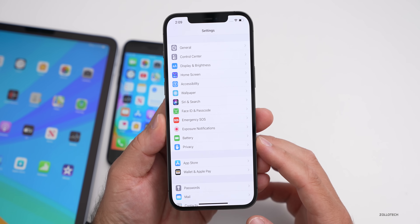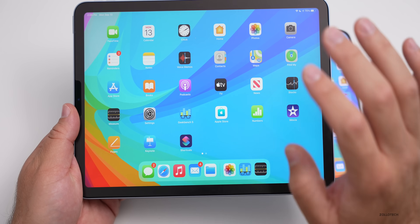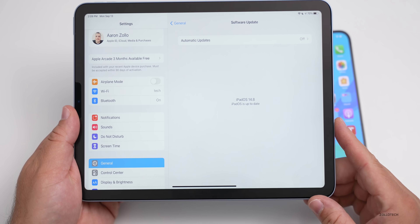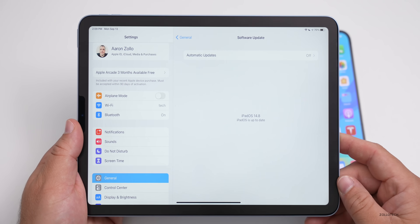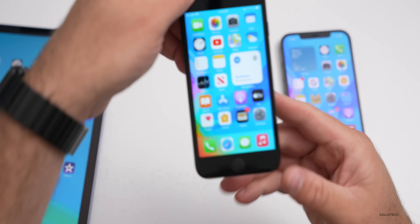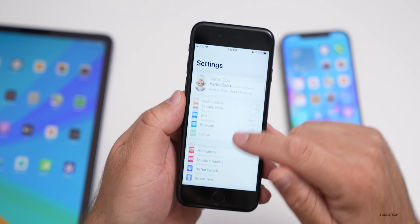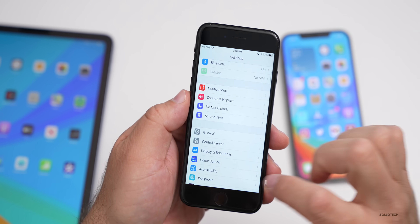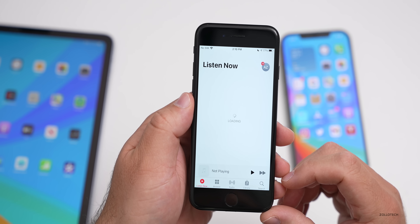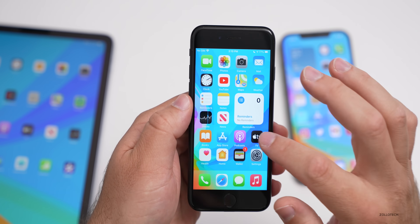For iPadOS 14.8, don't expect any changes — it's a strict security update patching the same vulnerabilities. On older devices like the iPhone 7, performance should be fine and comparable to iOS 14.7.1. Scrolling is smooth, and apps like Music open quickly. The overall performance feels exactly as you'd expect — no issues whatsoever.